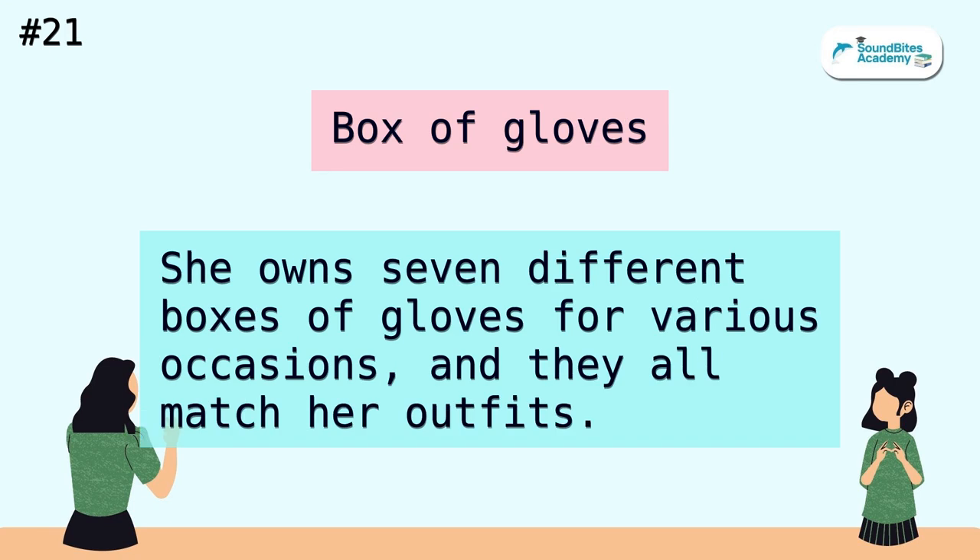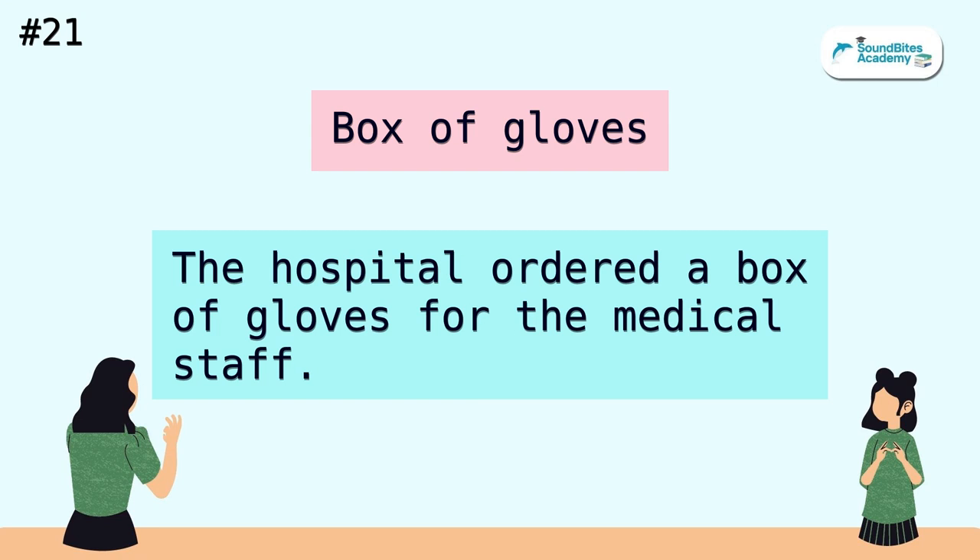Box of gloves. She owns seven different boxes of gloves for various occasions, and they all match her outfits. The hospital ordered a box of gloves for the medical staff.